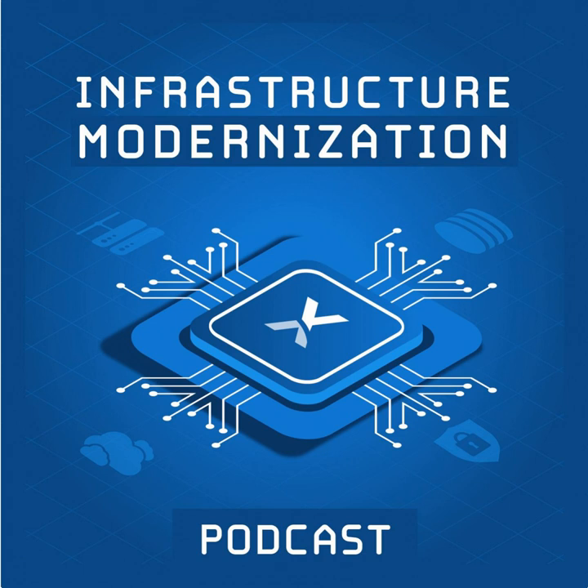Hey, everyone. Welcome to the AnexaPod, the official podcast for AnexaNet. This is episode 30, recorded April 11th, 2018. I'm your host, Ned Belavance, Director of Cloud Solutions at AnexaNet.